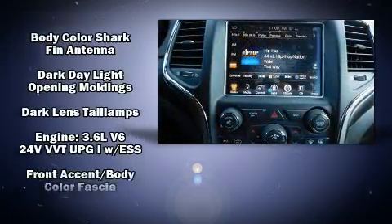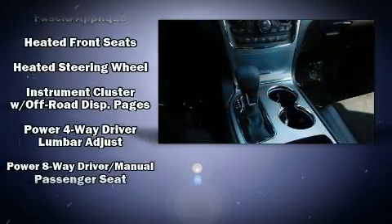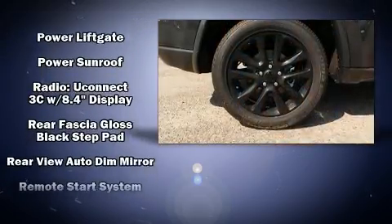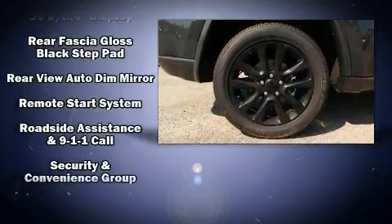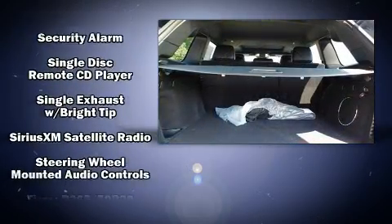Jeep also prioritized safety and security with features such as head curtain airbags, front side impact airbags, traction control, anti-whiplash front head restraint, a security system, an emergency communication system, and four-wheel disc brakes with ABS.